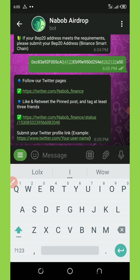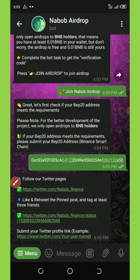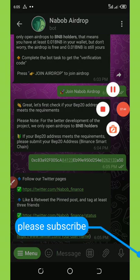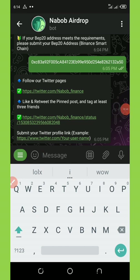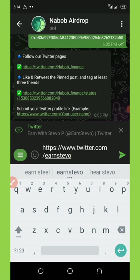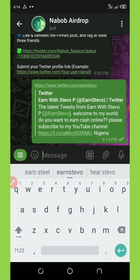Now they said for you to be able to get this airdrop, you need to follow them on Twitter and retweet the pinned post and tag at least three of your friends, and then submit your Twitter profile link. Alright, so that's what we need to do right now. Most of you guys can do this and do it perfectly. Once you do it, you are eligible for the airdrop. Let me do mine and then I'll come back to you. Once you complete the task on Twitter, you're going to need to submit your Twitter profile link. I'm going to paste my Twitter profile link right here and then send it to them.